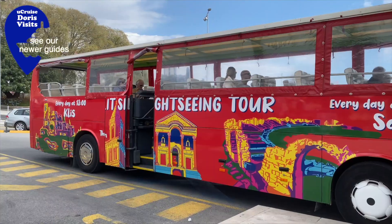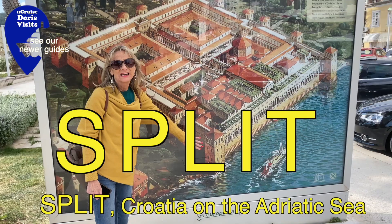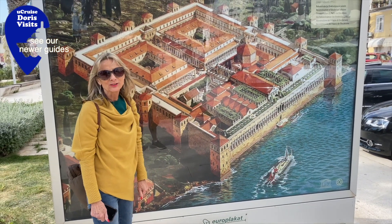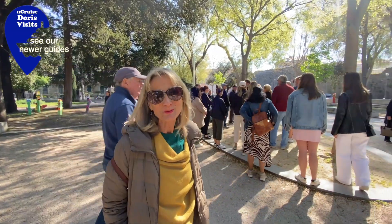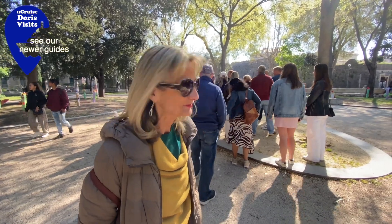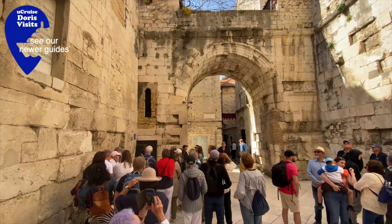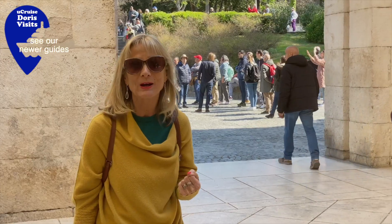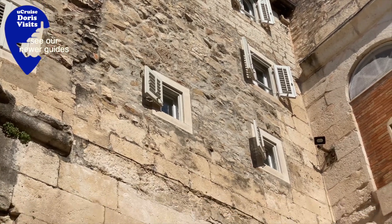We're in Split. If you want to pick up the free walking tour, it's up here. We found the Free Spirit walking tour — it's free, you just give a tip at the end. This massive statue behind me is Gregory of Nin, and you're supposed to rub his toe for luck. The special thing about this palace is that people actually live here and have been for about 1,500 years.